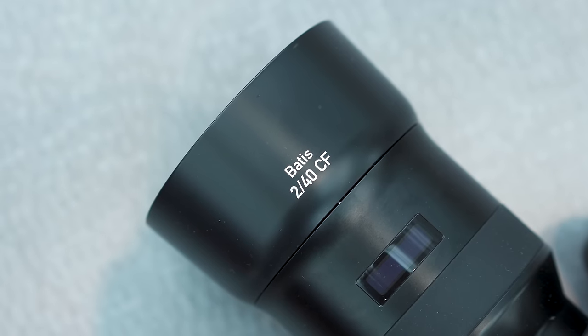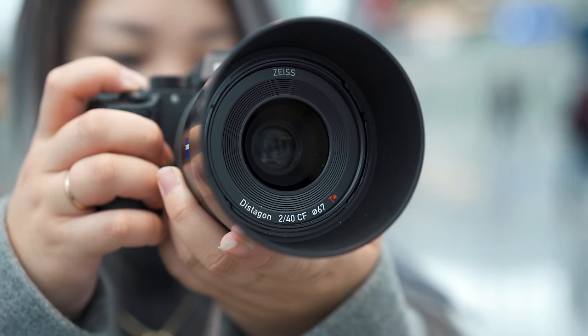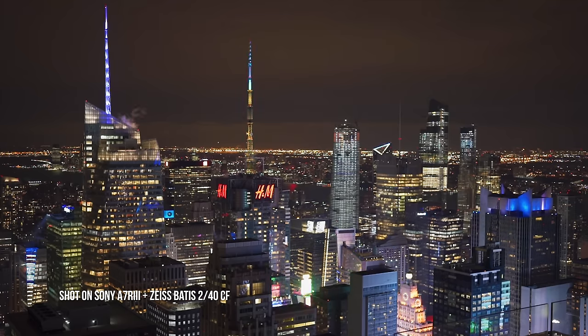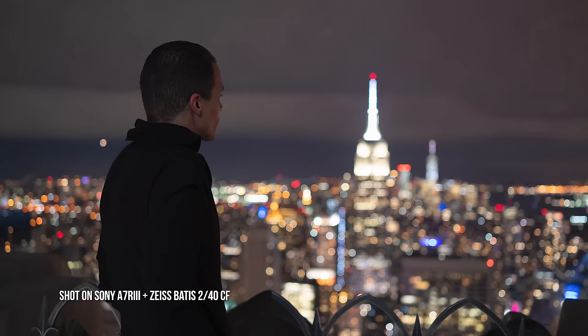Not quite a 50, not quite a 35 — a 40mm — which leaves some people confused. I get comments asking why they chose such an awkward focal length. Now I've had the Zeiss 35mm f1.4 before and I regret selling that lens. I also have the 55mm f1.8 which I enjoy using on a normal basis, in particular for weddings. So like many people, I found the 40mm to be kind of weird, but when I actually tried it out I enjoyed using it a lot more than I imagined.